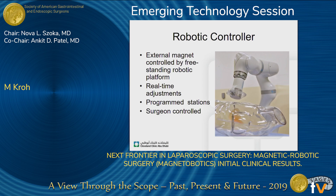What I'm going to present today, differently than what you've seen already, is a new robotic controller that allows for external magnet manipulation controlled by a surgeon in real-time during the course of an operation. These allow for real-time adjustments, but also can be programmed to specific positions, and the target organ moves to allow for optimal retraction. These allow for programmed stations and can be surgeon-controlled.